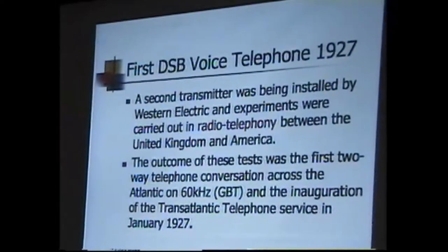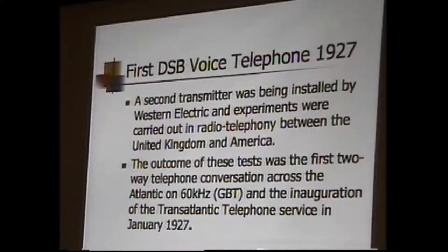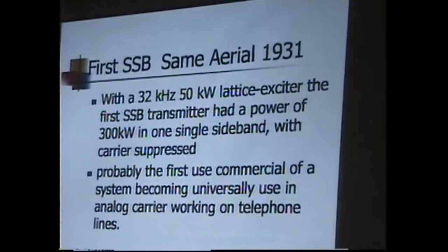They improved stability — before this, transmitters and receivers wandered with temperature and humidity and couldn't hold frequency. Western Electric in the States built a big transmitter and receiver with double sidebands, but they put voice on it and actually had two-way transmissions. At 60 kilohertz, they used the same amplifier and same antenna, just driven at 60 kilohertz. In 1927, they established one voice channel across the ocean. In 1931, they put 32 kilohertz — double the 16 — on the same antenna, with a 50 kilowatt lattice exciter.